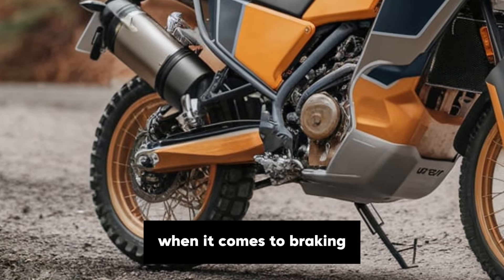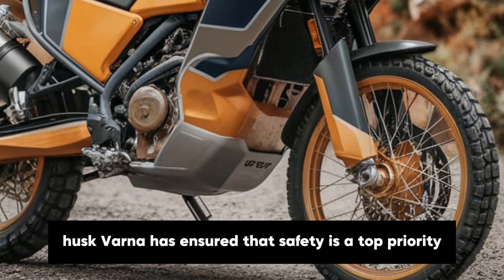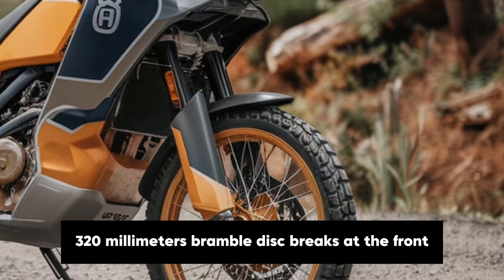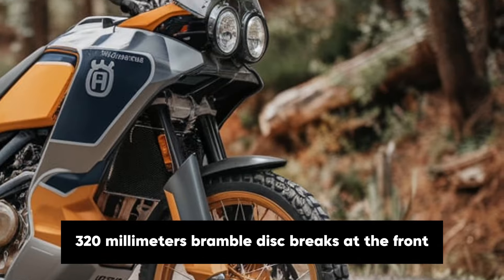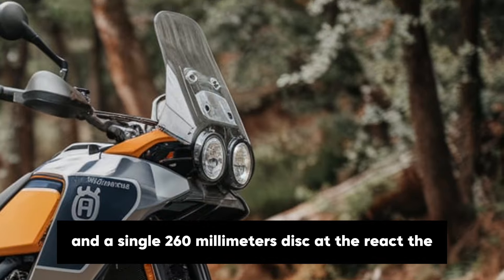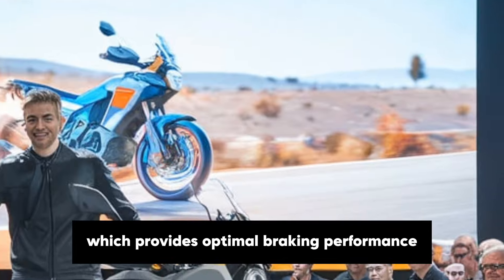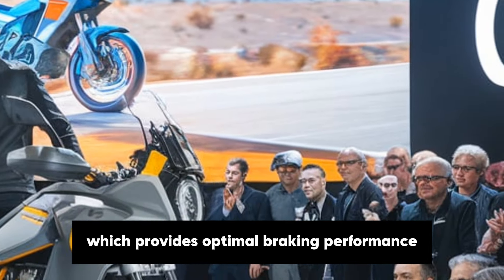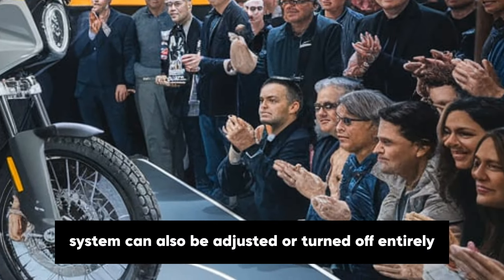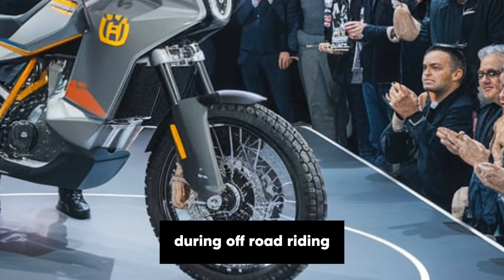When it comes to braking, Husqvarna has ensured that safety is a top priority. The Norden 901 features dual 320mm Brembo disc brakes at the front and a single 260mm disc at the rear. These are complemented by Bosch cornering ABS, which provides optimal braking performance even when leaned into a corner. The system can also be adjusted or turned off entirely for riders who prefer more control during off-road riding.